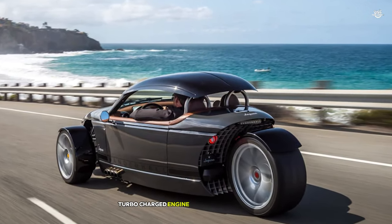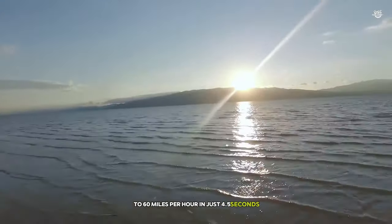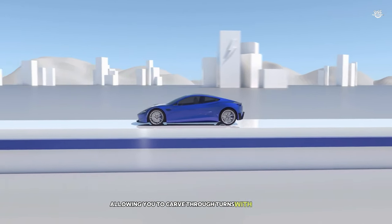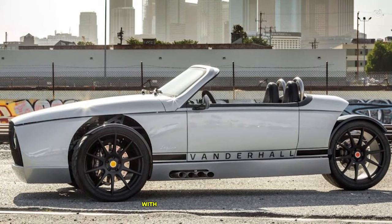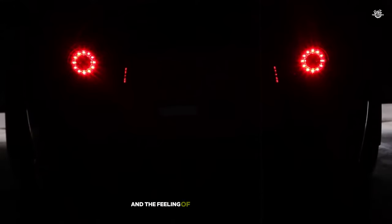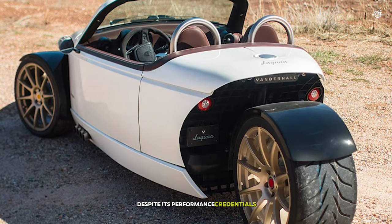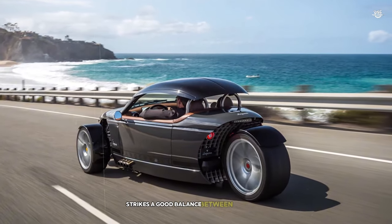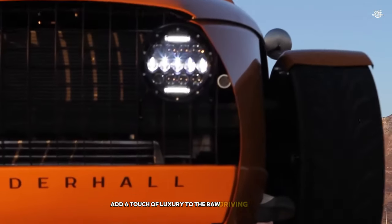The 1.5-litre turbocharged engine provides plenty of power, propelling the lightweight vehicle from 0 to 60 miles per hour in just 4.5 seconds. The low center of gravity and wide stance give it incredible stability in corners, allowing you to carve through turns with precision and confidence. What really sets the Laguna apart is the visceral nature of the driving experience. With no roof and an open cockpit, you're fully immersed in your surroundings — the wind in your hair, the sound of the engine, and the feeling of the road beneath you create a connection between driver and machine that's hard to find in modern cars. Despite its performance credentials, the Laguna is surprisingly comfortable for long drives, with features like heated seats and a premium sound system adding a touch of luxury.